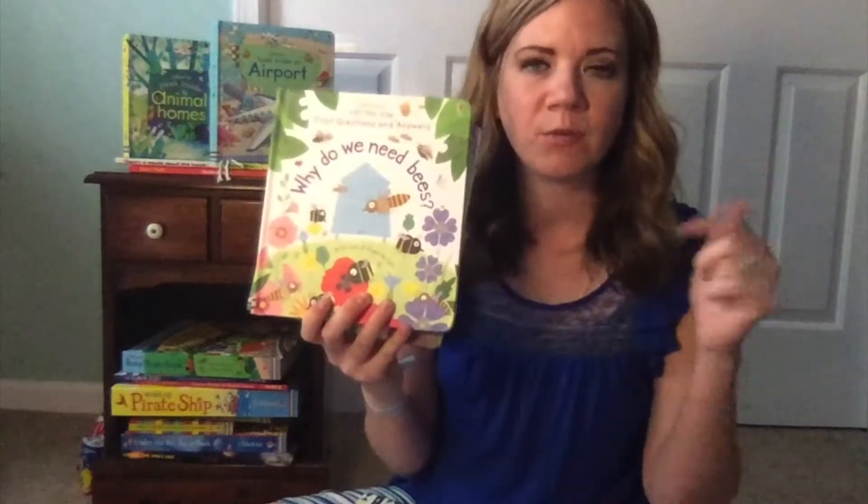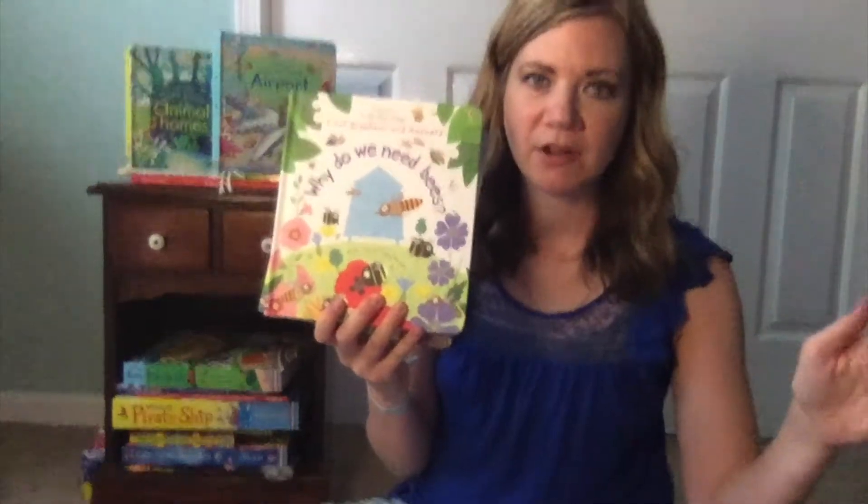So this video is going to be all about nonfiction reads for under seven. And I'm going to kick it off with — this is the next series after the What Is Poop book and What Are Germs. This is for a little bit higher level of learning.